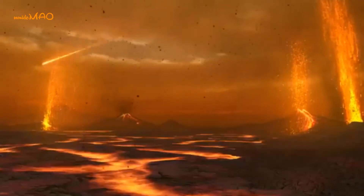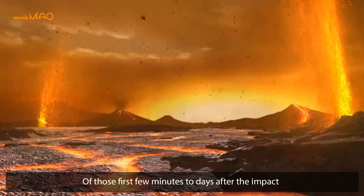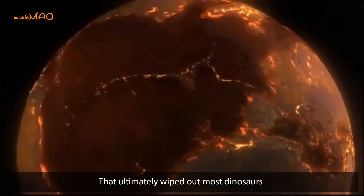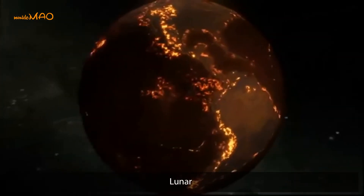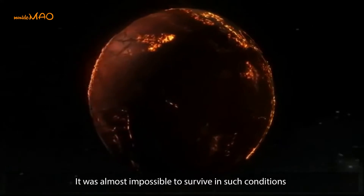While most accounts focus on the spectacular violence of those first few minutes to days after the impact, it was the long-term environmental effects that ultimately wiped out most dinosaurs and much of the rest of life on Earth. Researchers described the environment of the time as 'lunar' — it was almost impossible to survive in such conditions.